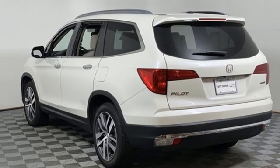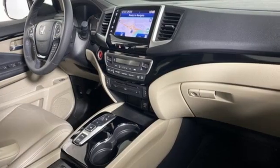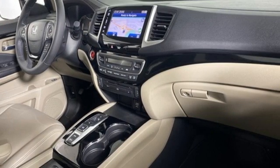Power sliding and tilting sunroof, remote engine start, and integrated navigation system. You'll never know until you try. Test drive it today.